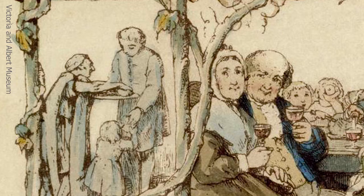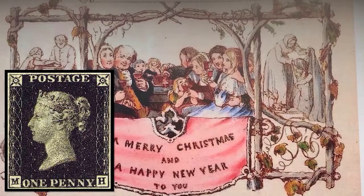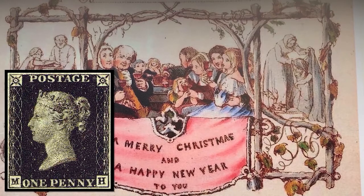Nothing happens in a vacuum in history. Cole didn't have so much mail just because he was a popular guy. For one thing, the Postal Service had just been reformed, partially by Cole in fact, to become very much cheaper and therefore more available to more people. And there was another reason too, which we'll look at next.